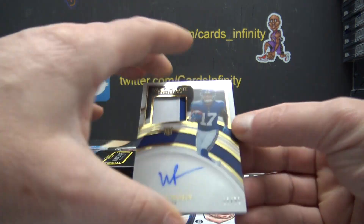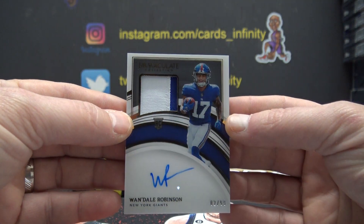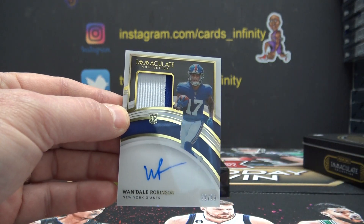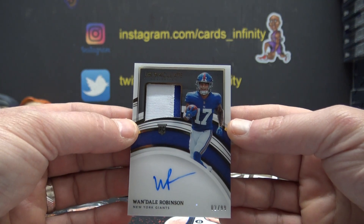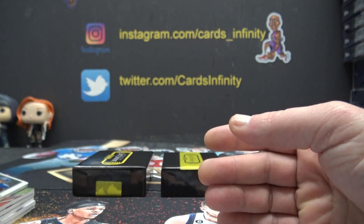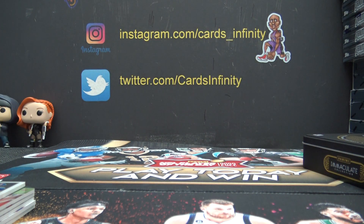And last one — Wandell Robinson, 2 of 99, second one stamped. Is that Victor Hovland? I think Victor Hovland just did something. 2 of 99, Wandell Robinson RPA. And that will do it. Thanks, Joe.